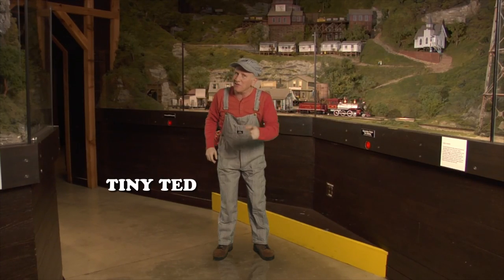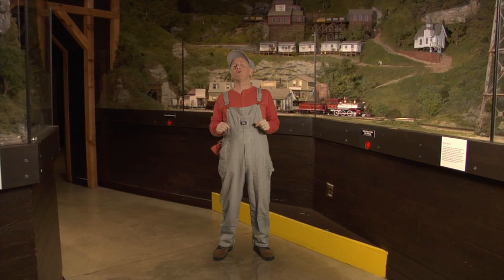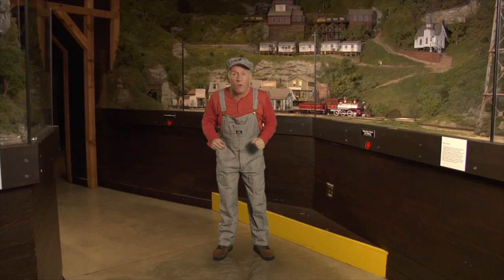Howdy! Tiny Tad here at Entertainment Junction again, and today I'd like to tell you about trains from the mid-1800s. Now back in those days, all the trains ran on steam. How about if I just jump in there and show you some cool old locomotives?